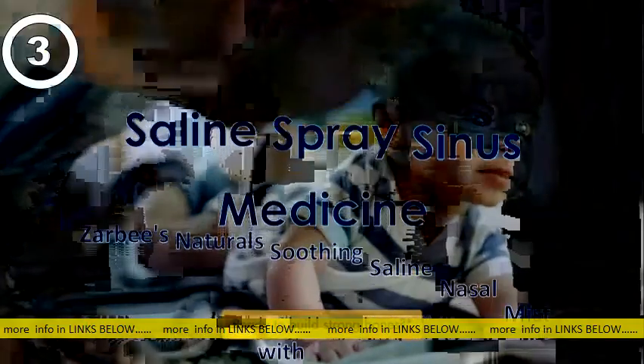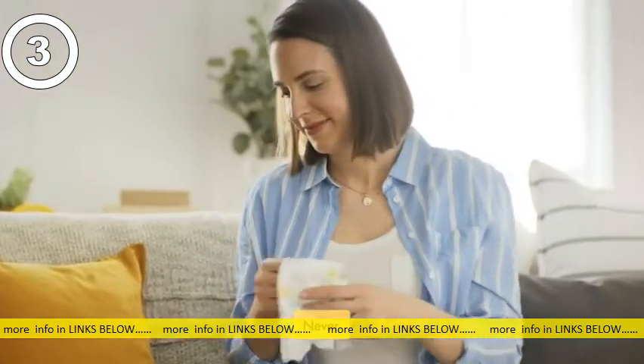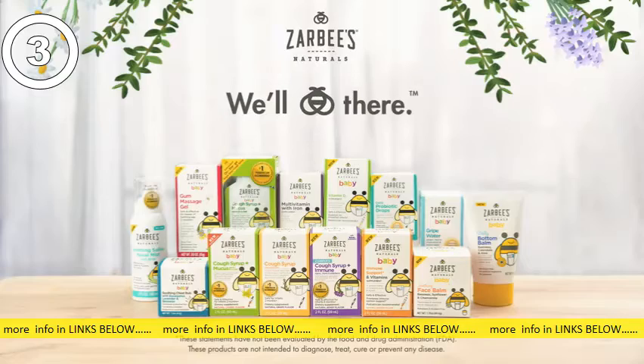Ready to build strong bones? Absolutely. Ready for him to outgrow his first onesie? Never. Zarbi's Naturals Baby Collection: safe and effective, made with wholesome, hand-picked ingredients. Zarbi's. We'll be there.